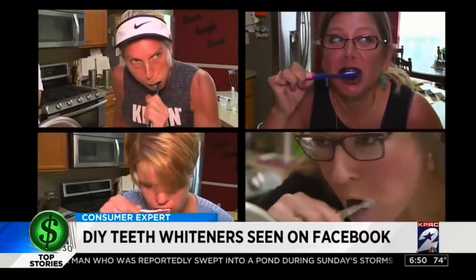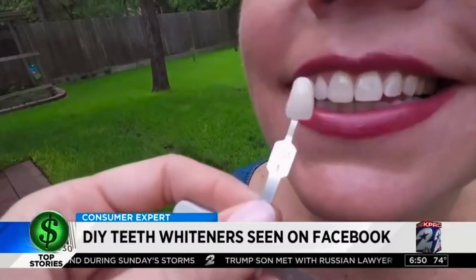All the participants used the products for six days straight, and then checked back in so we could examine their teeth.